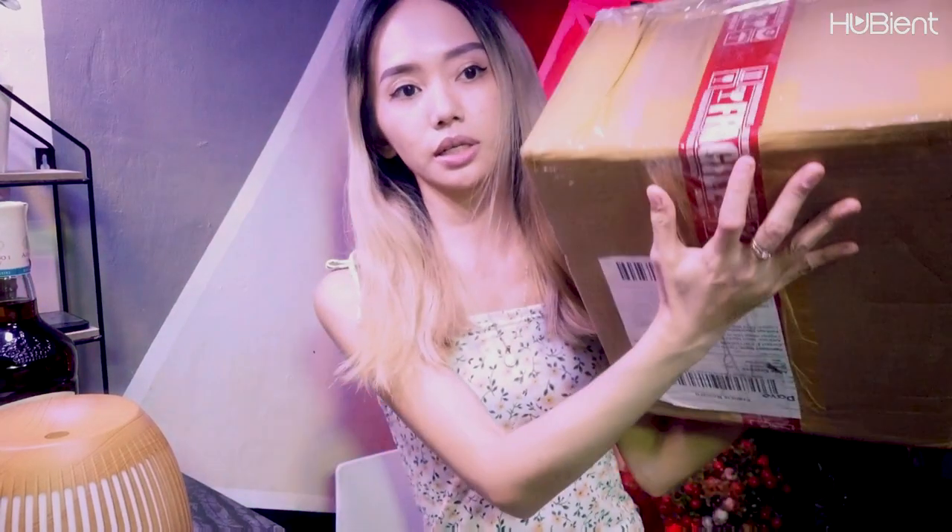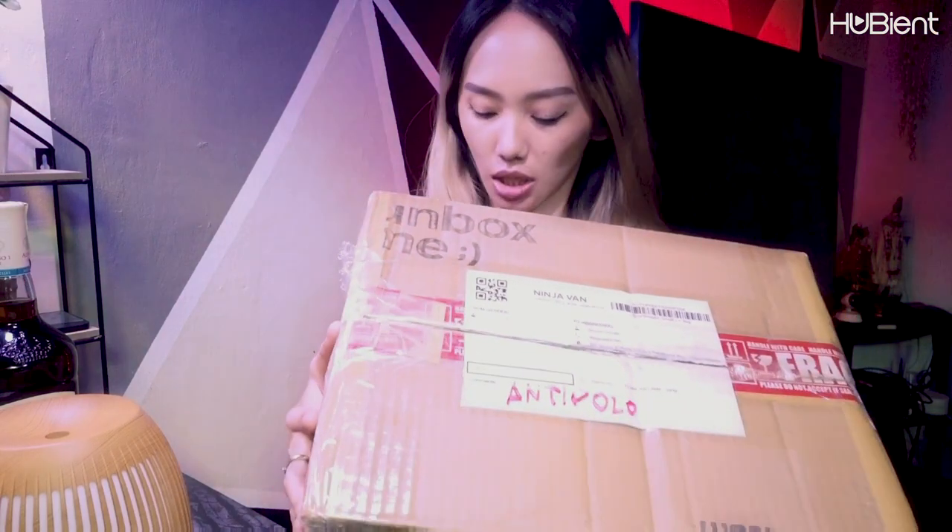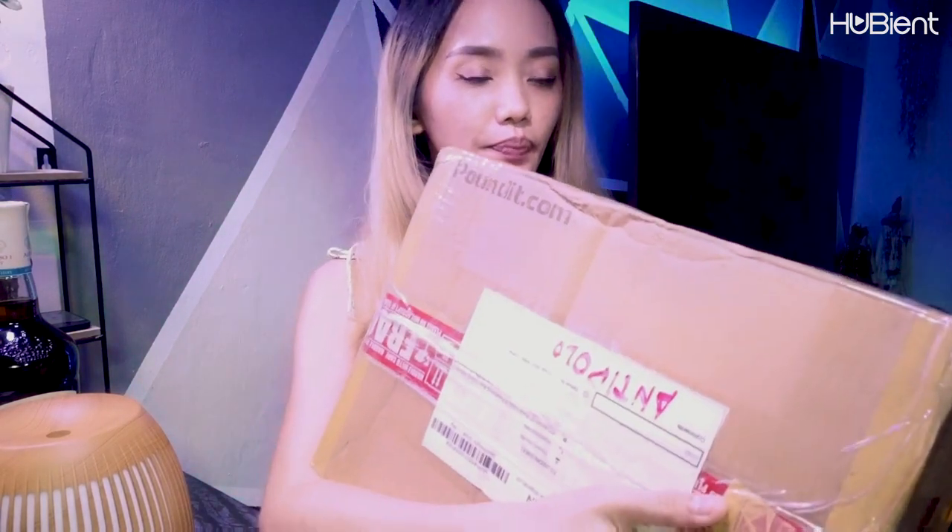It says fragile on it. So I do hope that the courier took care of it. And we have the — this is the unbox me — it says 'Unbox Me.' It's quite smart, right? It says 'Unbox Me,' and the name of the company is pounded.com, the website. So let's now open it and see what's inside.